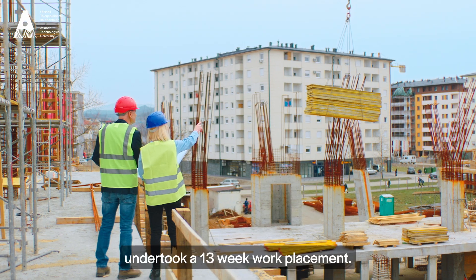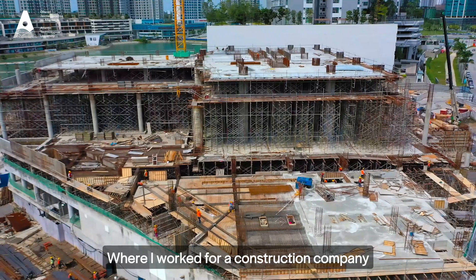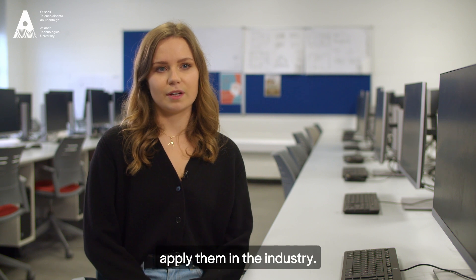In third year I undertook a 13-week work placement. I got the opportunity to do that in Toronto, Canada, where I worked for a construction company in their design office. The modules that I undertook at ATU gave me the opportunity to apply them in the industry.